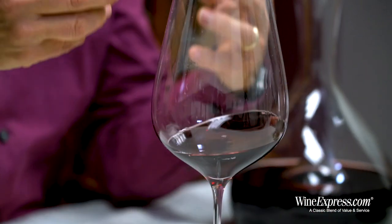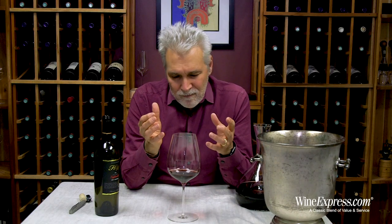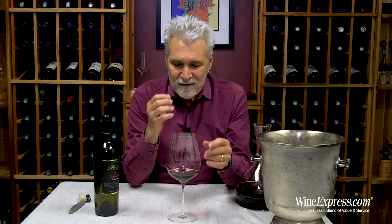You get all that really good intense flavor, but it's not overblown because of the cooling effects of those breezes, so the grapes take on nice balance, lots of nuance, and even retain some nice acidity.